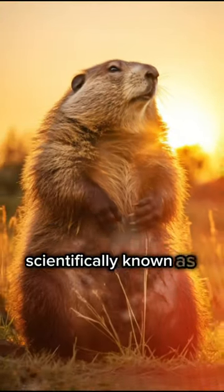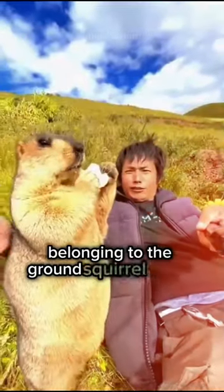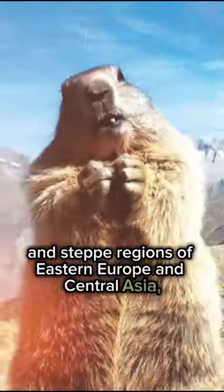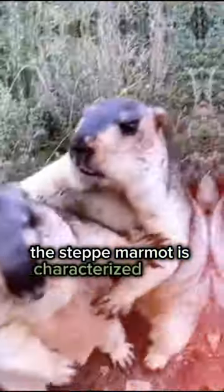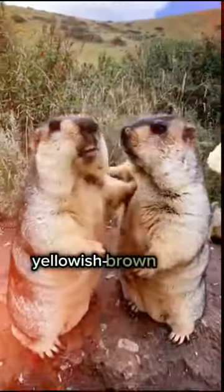The steppe marmot, scientifically known as Marmota Bobak, is a medium to large-sized rodent belonging to the ground squirrel family Sciuridae. Native to the grasslands and steppe regions of Eastern Europe and Central Asia, the steppe marmot is characterized by its robust build, short limbs, and distinctive coat featuring a mix of grizzled grey, yellowish-brown, and black fur.